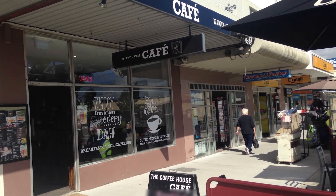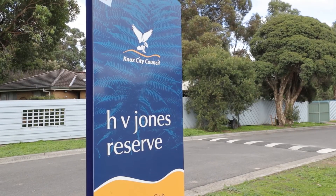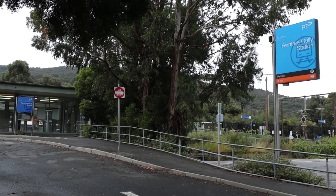Perfectly located in the heart of Ferntree Gully, close to Mountain Gate Shops, HV Jones, Pickett Reserve, Westfield Knox and Ferntree Gully train station. As you can see, you can just move in and enjoy this family home — it would also be suitable for investors being in such a prime location. We look forward to taking you for an inspection soon. Thank you for watching.